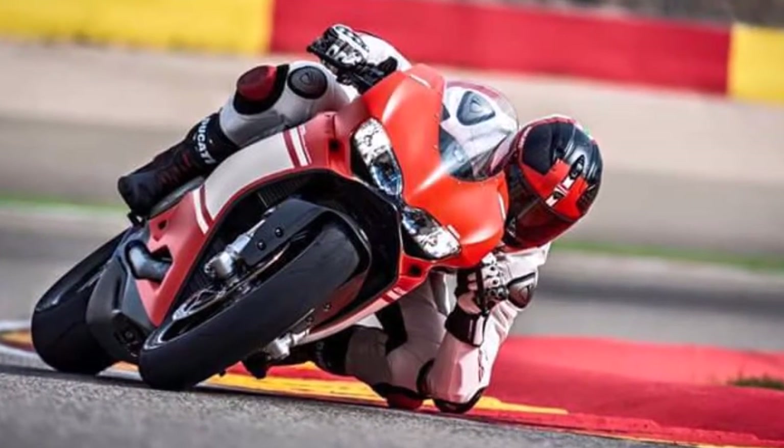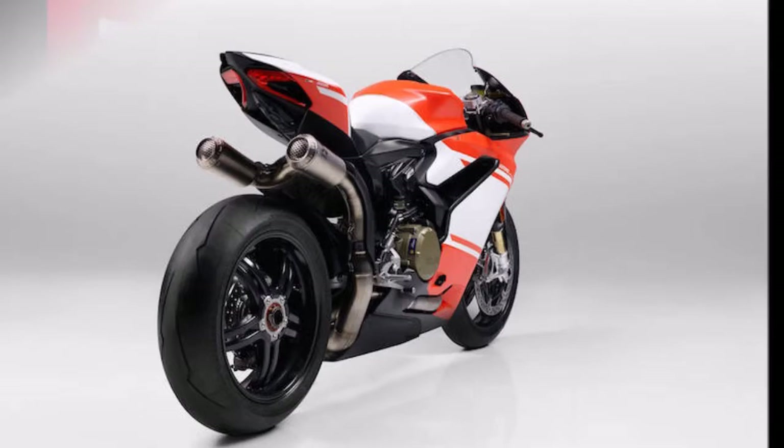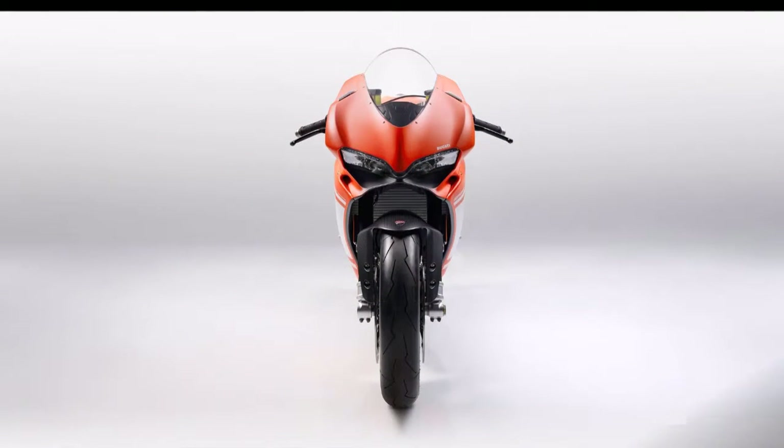A complete package of Ducati electronics ensures the bike remains civil and includes the 6-axis inertial measurement unit — 6D IMU — which takes care of Ducati traction control, DDC, slide control, power launch, and engine brake control.